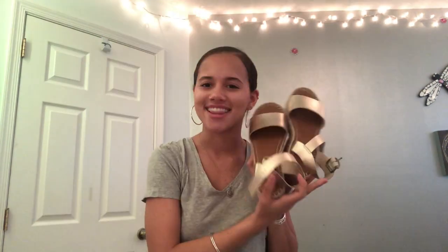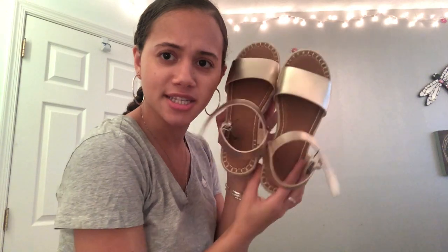The first item I want to show off is these shoes — oh my gosh, these little sandals! They're like gold and they're so pretty. I love these shoes. Holding this up to my face makes it look like I have gigantic feet.